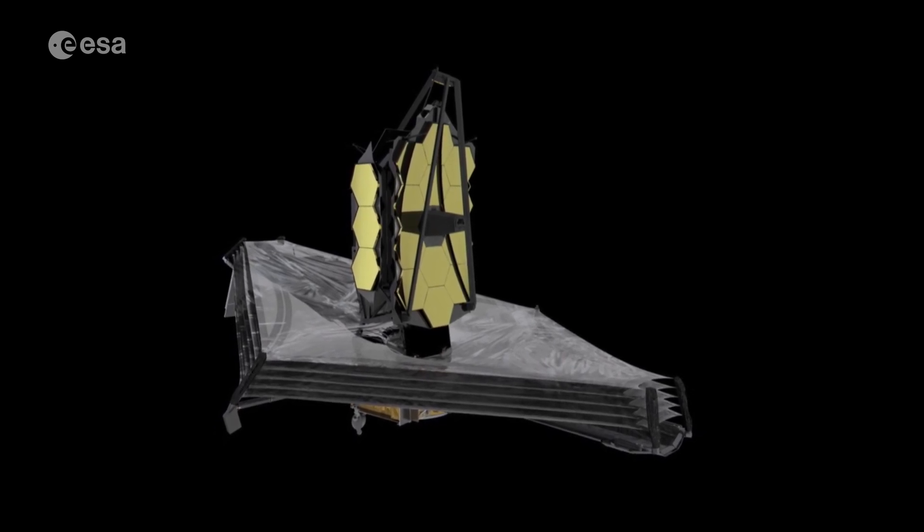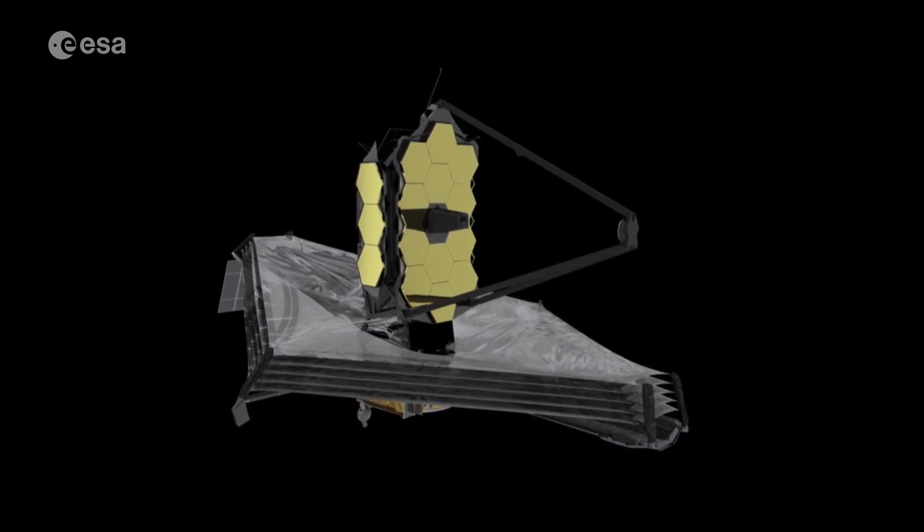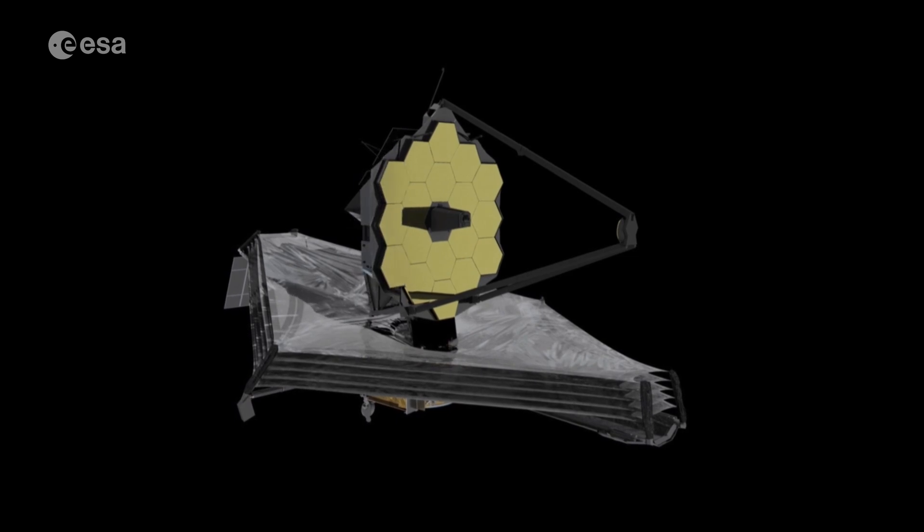The engineering is an impressive example of human ingenuity, but when it comes to science, Webb promises to reveal the basis of our very existence. The origin of Webb is the search for our origins. We want to find out where the first galaxies formed, how they formed, when they started making their stars in the very early universe, not long after the Big Bang.